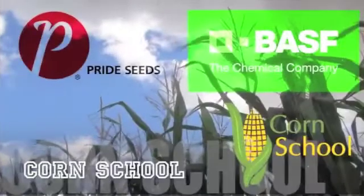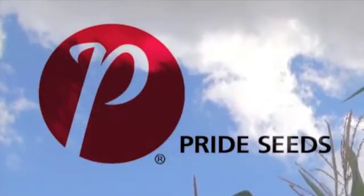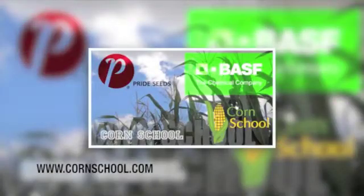The Corn School on RealAgriculture.com is brought to you by BASF and Pride Seeds. It's the middle of July and we're in a cornfield north of London. As you can see by the overcast, the weather has been the story this year for the corn crop. For the most part, the corn crop looks pretty good.